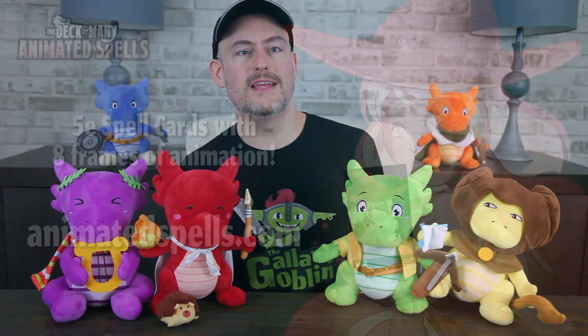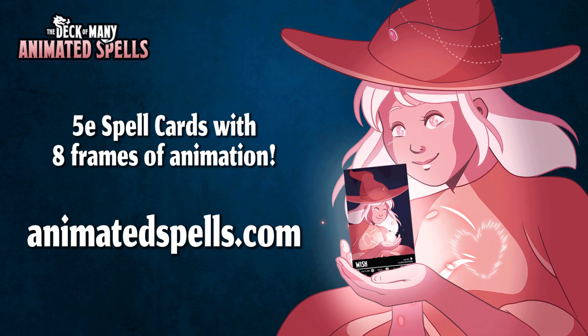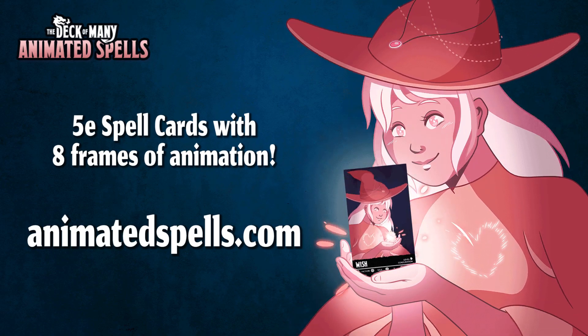This video is brought to you by Hit Point Press and their Deck of Many Animated Spell Cards. For a limited time, save $20 on their bundles of lower level spells. Check the link below the video.